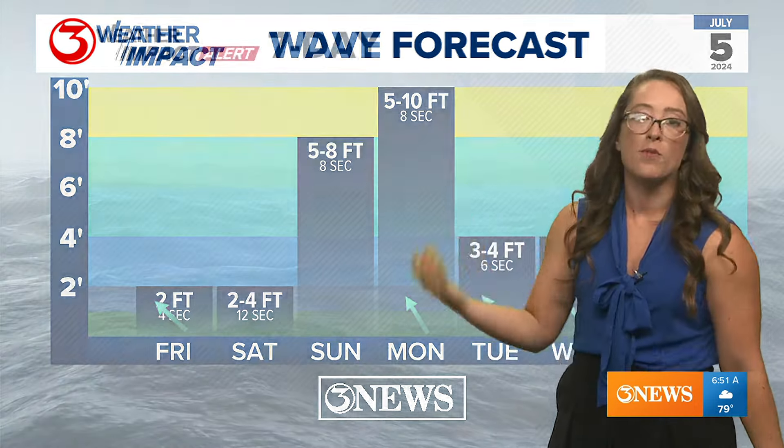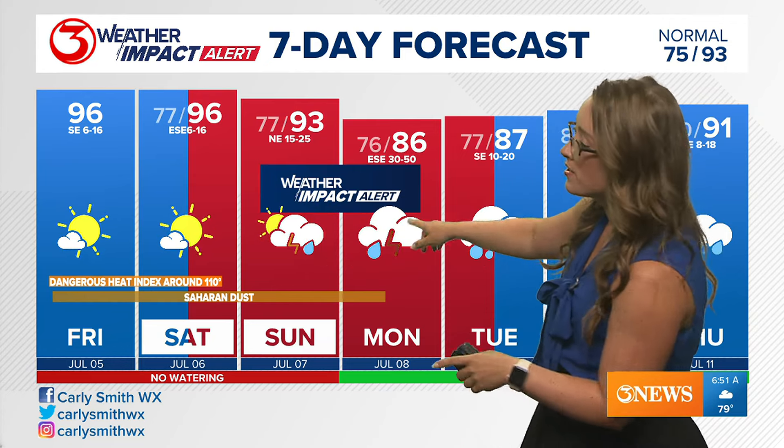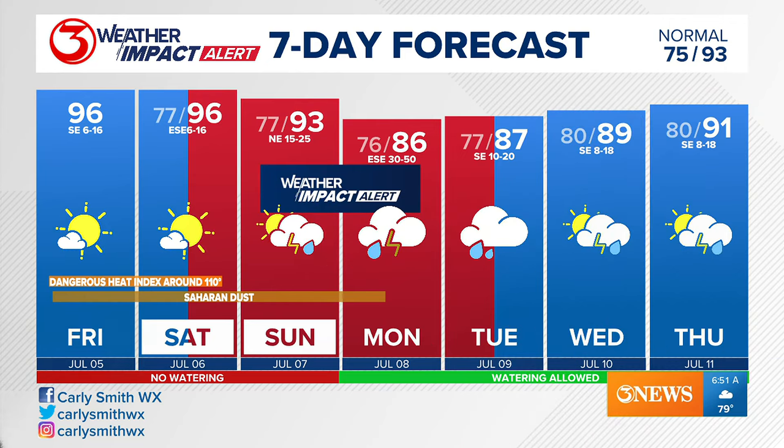Waves of five to ten feet are expected Sunday and Monday — five to eight Sunday, with Monday being another dangerous day at the beach. It's really minimal impact Saturday, but Sunday night into Monday is when things start to ramp up here in the coastal bend, and we want you to be alert and ready for that.